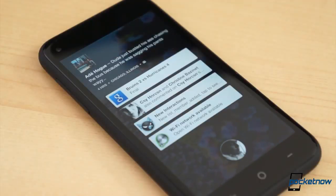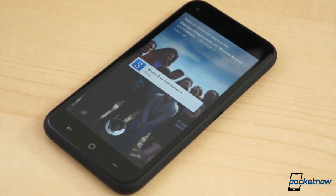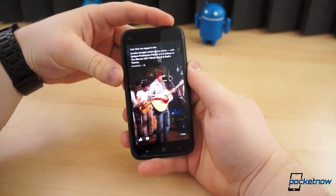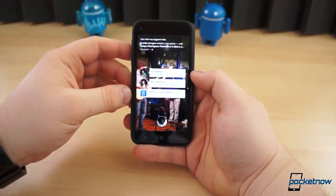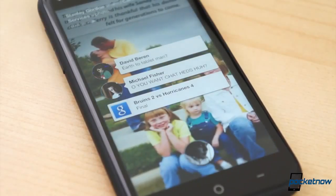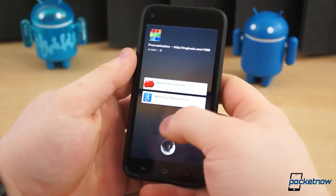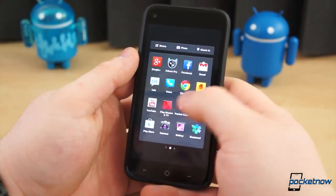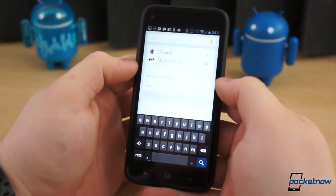So how is the software on the HTC First any different from a device that doesn't come pre-installed with Facebook Home? The differences are quite small. The HTC First is only slightly more integrated with the Android experience. For example, the notification shade is mirrored on the notification view of Facebook Home, meaning all of your notifications will appear on your home screen with the HTC First. On, say, the Galaxy S3 or HTC One, only Facebook notifications appear on Facebook Home. Another minor difference is the addition of a Google search bar in the application drawer on the HTC First — other devices do not have this search bar in the app drawer.